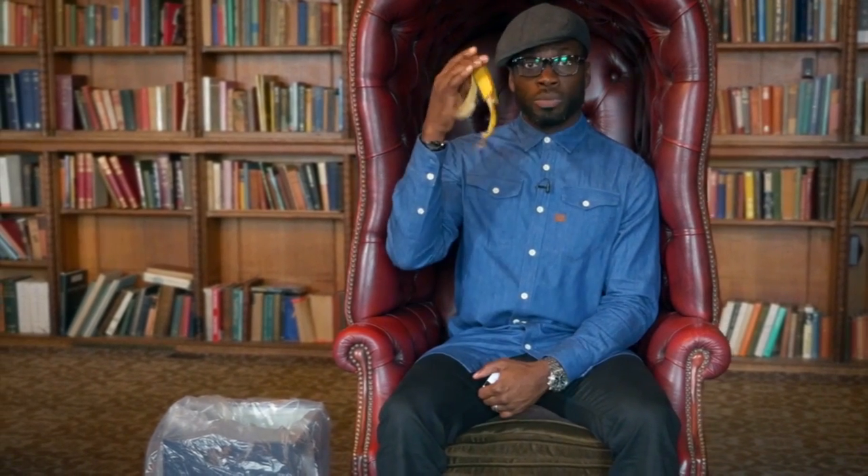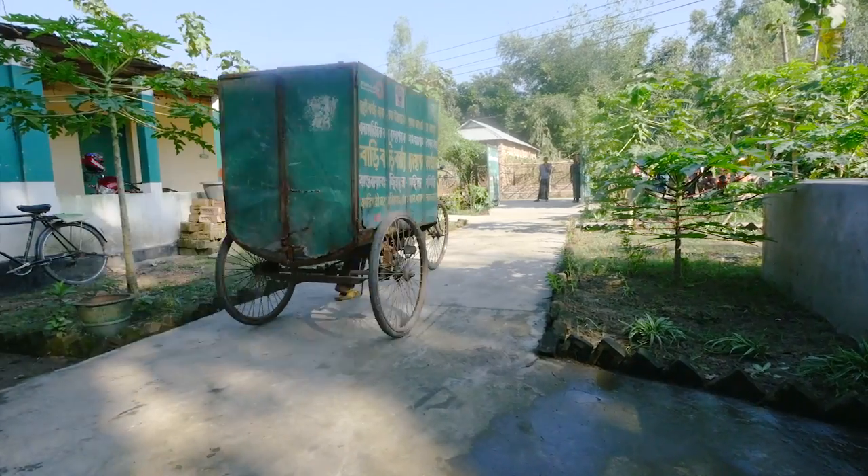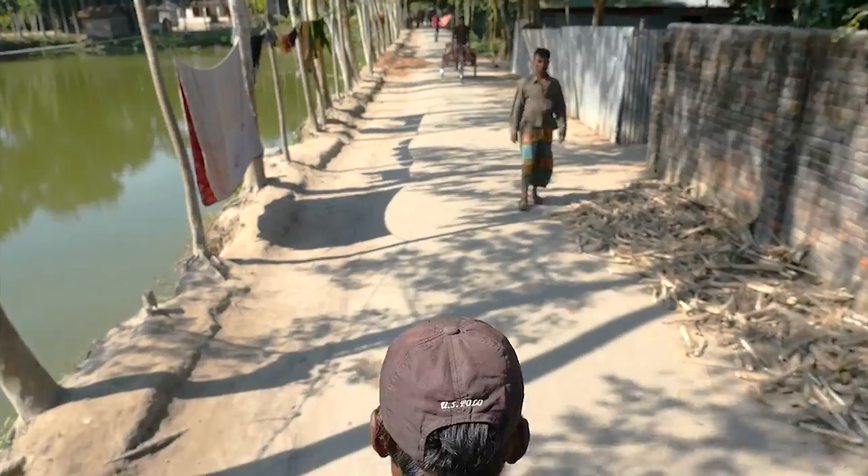Let's take a trip to Bangladesh and see what some boffins over there have come up with and see what they could do with this. Nice bike trailer. Wouldn't mind having a go on that. I wonder what it's for? Bumpy ride.